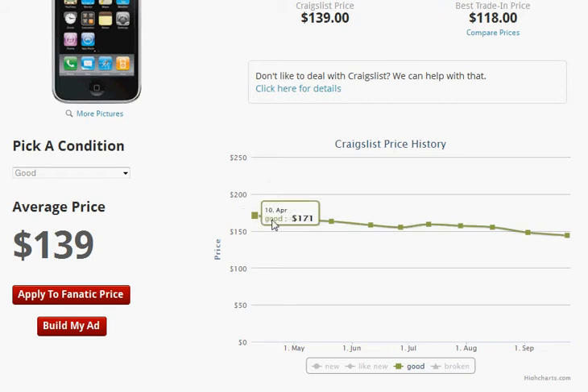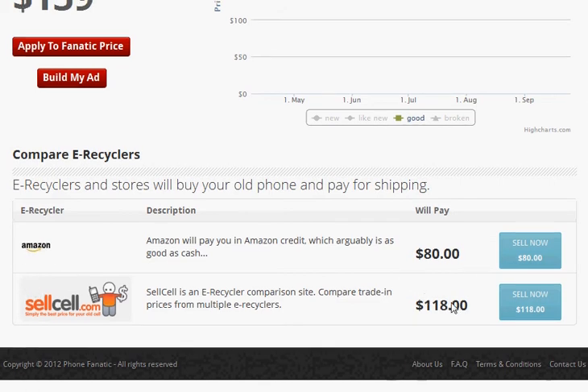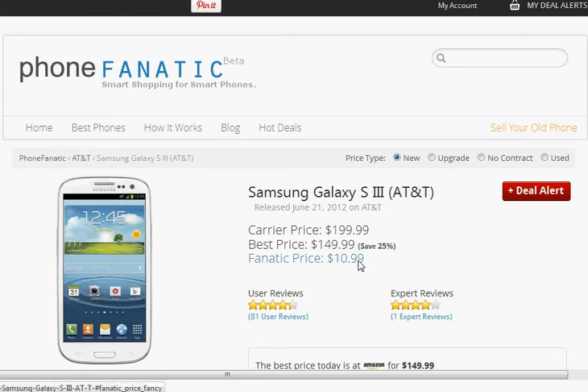Below that you'll see a price history on Craigslist, and if you scroll down a little bit further, you'll notice the two different price types we have for the iPhone 3GS. Amazon will offer $80 and Celso will offer $118. Let's assume that you want to sell it on Craigslist. If you apply this price to the Fanatic Price, you'll notice this has now dropped to $1099. So not only are we helping you find the best price for your new phone, we're also going to help you sell your old phone for the most amount of money.